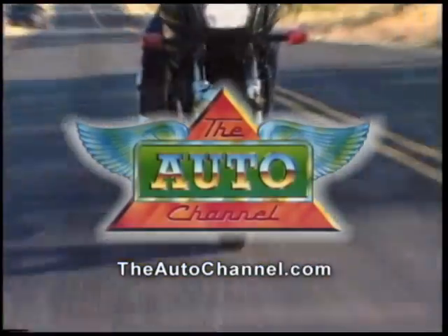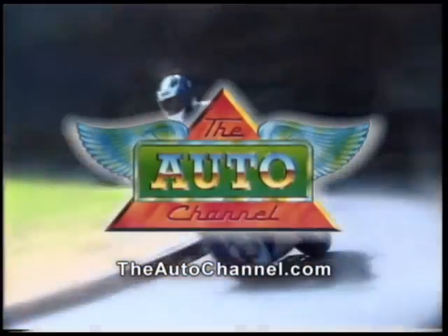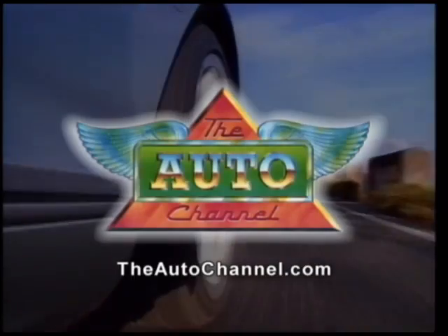The internet's most complete and comprehensive automotive information resource.